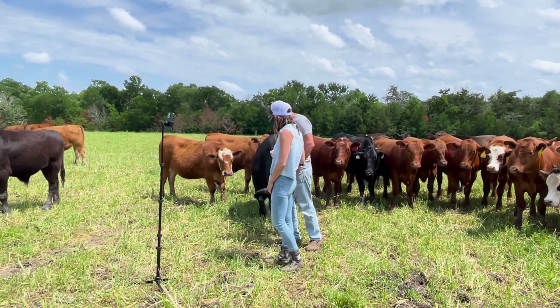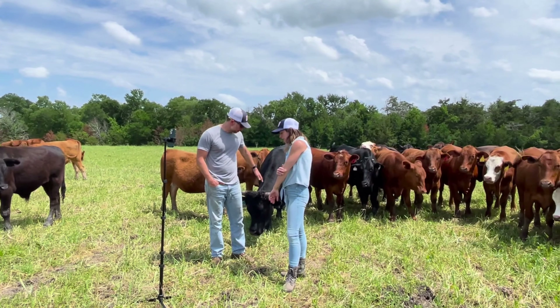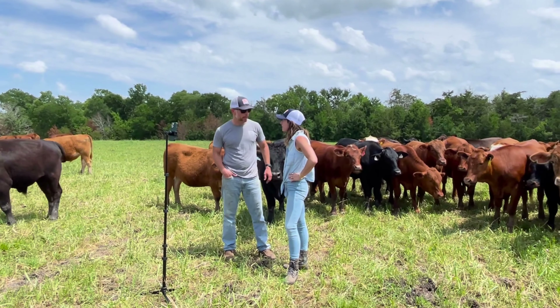You can actually find Sam's farm online at shirttailcreekfarm.com. They ship nationwide, and if you're in Austin, you can go to Local Pastures — it's their store in Austin, open seven days a week, on Old Torf Street.